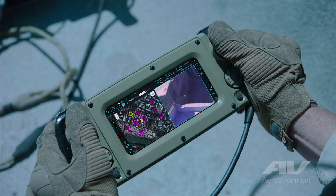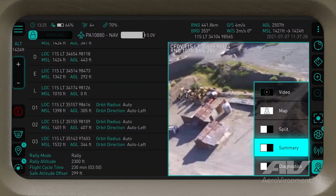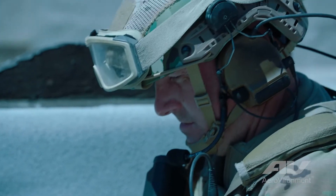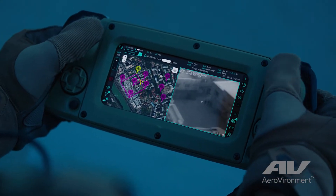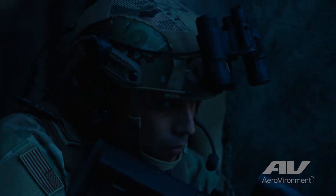Chrysalis is different things to different people. For the boots on the ground, it's easy to use. The SOCOM soldier who has to carry everything with them is going to want something they can strap to their vest. It leaves a smaller footprint, it shortens the kill chain, it keeps operators safer. In the minimal configuration of Chrysalis, you have a phone with or without a tactile controller, and our pocket DDL radio, which is about the size of a pack of cigarettes.